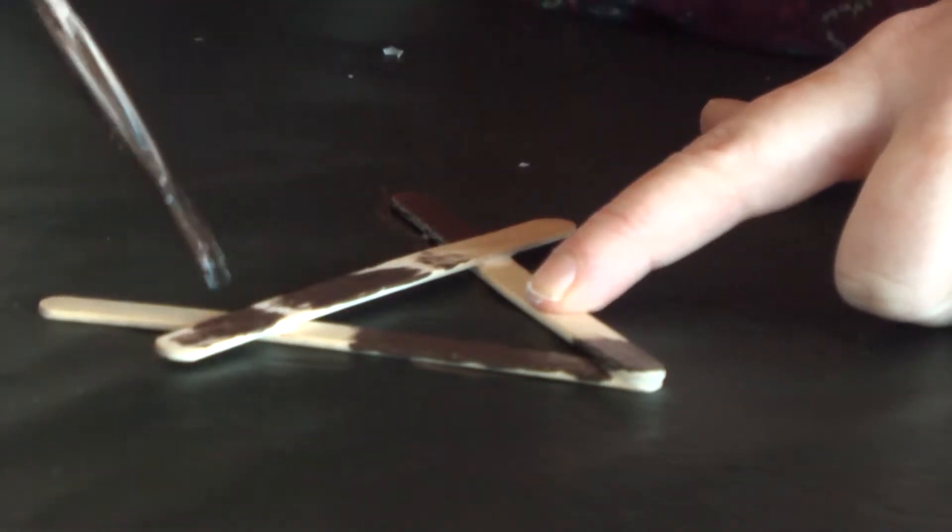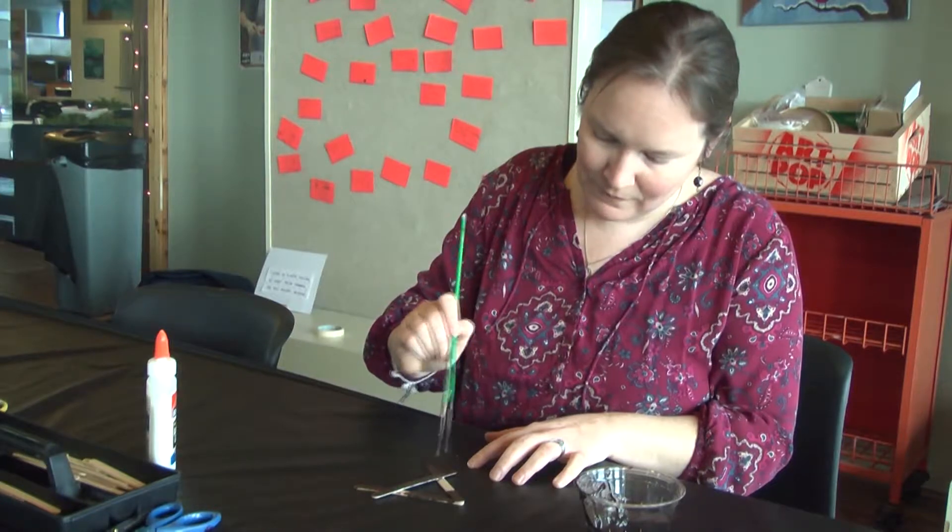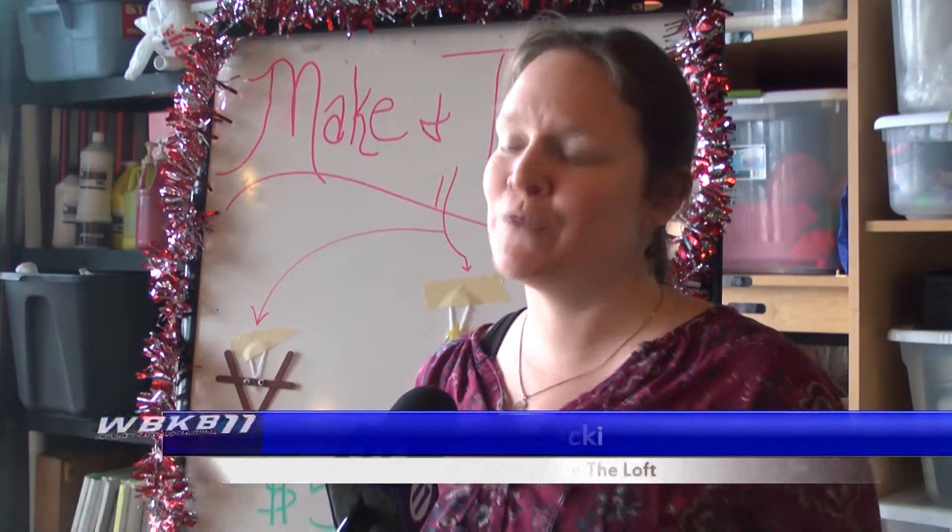Education coordinator Amanda Kosnicki says make-and-take is all about relaxing and bringing families closer together. Maybe you're having a stressful day but you come to one of our workshops and you're like, this is it, this is what it's all about — is hanging out with your family and just doing things from the heart.